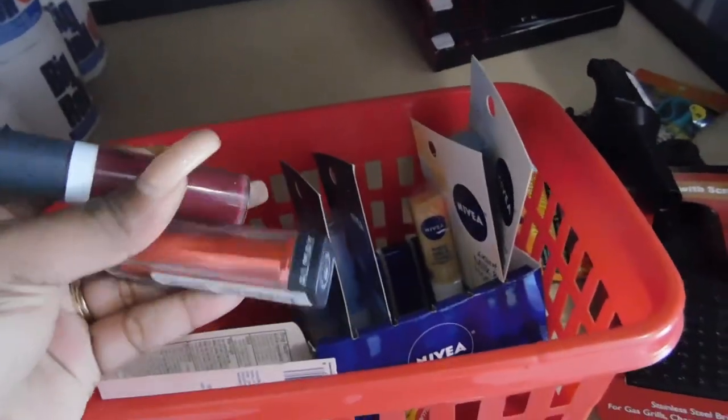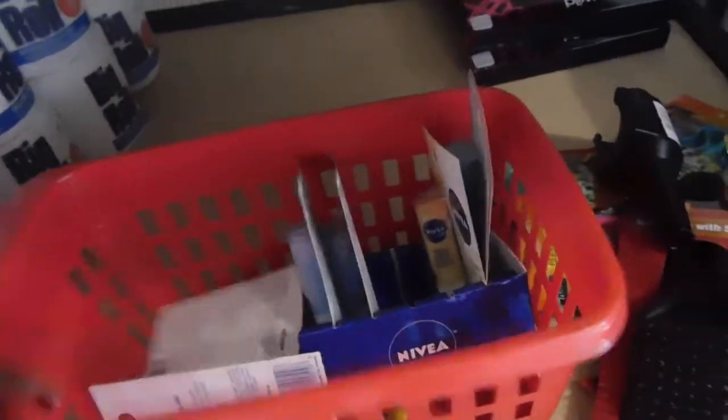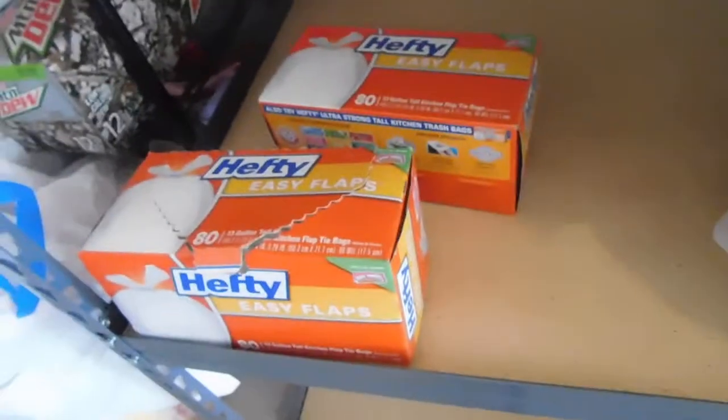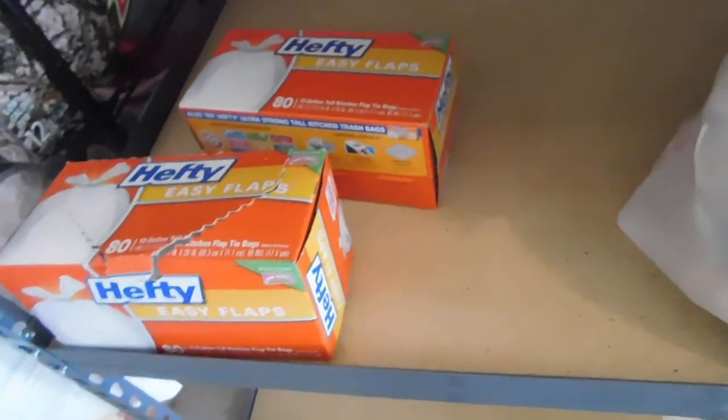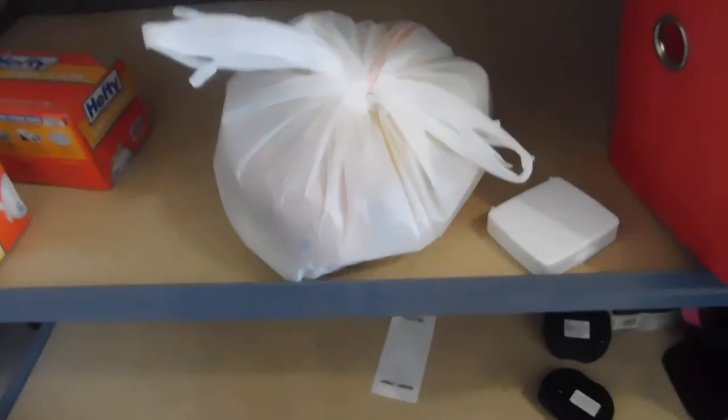In here is some Nivea lip cream and some Almay color. Y'all know I don't do makeup — I do lipstick every now and then but not really. Down here I need to get my game up on garbage bags because I'm low on them. There's also some dog toys I bought that I need to give to the dogs.